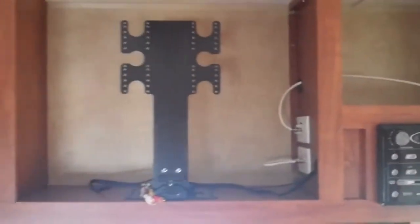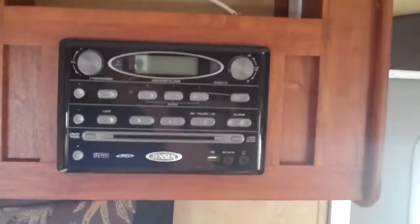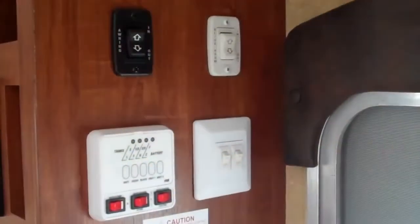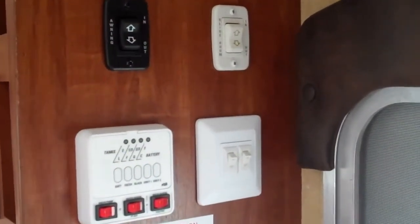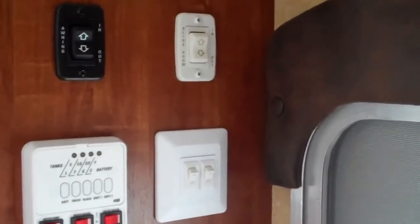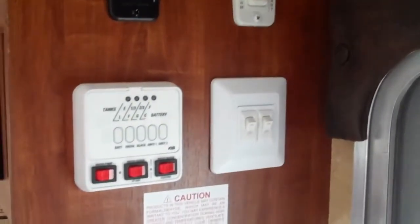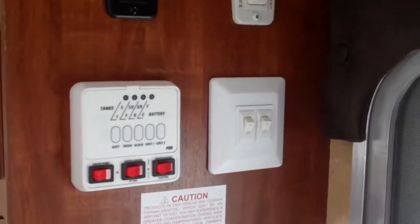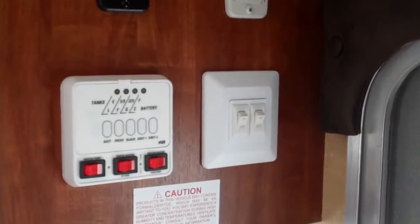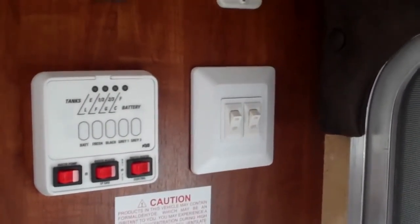DVD surround sound comes with a 22-inch LCD TV, has an iPod hookup, and it also controls the outside speakers. All your buttons in this trailer are pretty much centralized in one location. The black switch is for the electric awning, the white switch is for the power slide room, and there's the monitor panel. This unit features two gray water tanks for great gray water capacity, and you also have a gas and electric six-gallon water heater.